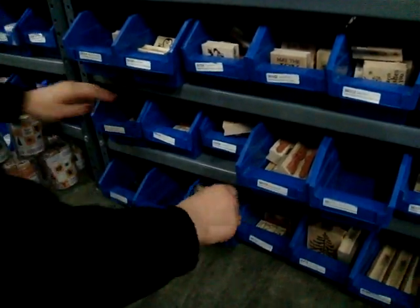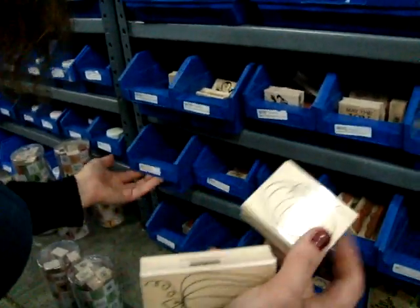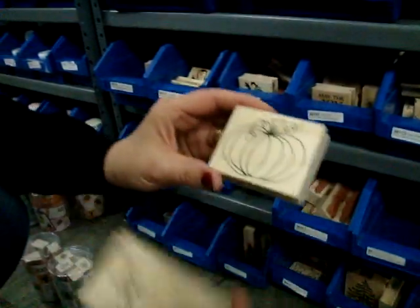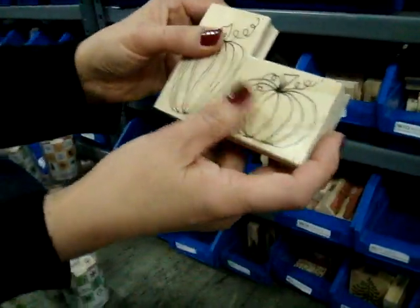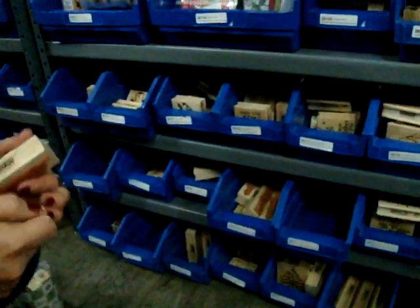We also have some really cute pumpkins. This one is the Tall Pumpkin. And this one is called the Traditional Pumpkin. You could put them together and make different scenes. And that is all for this week — check it out next week for What's Hot in the Warehouse. Thank you.